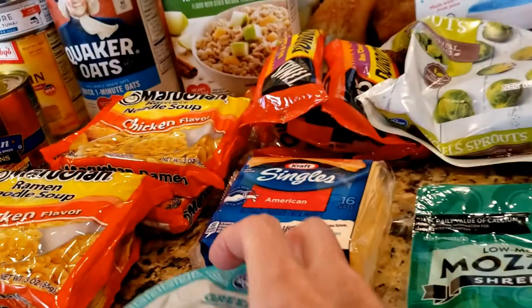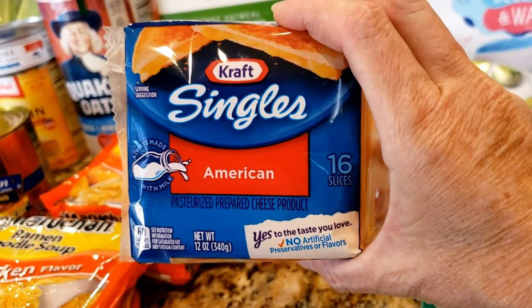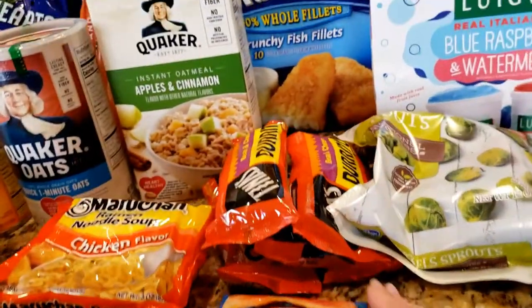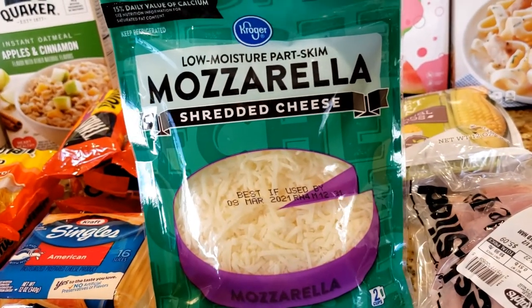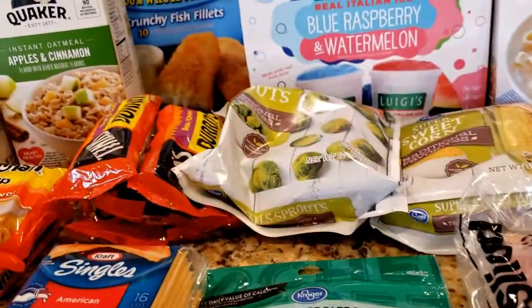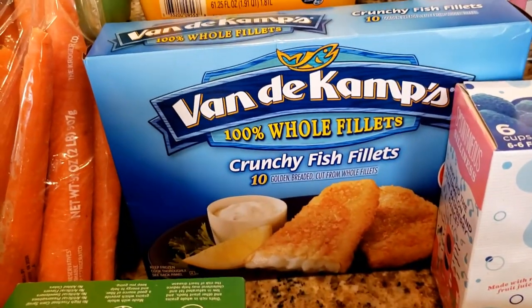One Greek yogurt — I still have enough granola left for a couple of yogurts and only had one in the fridge. A pack of American singles — this is Byron's preferred cheese for cheesy eggs and sandwiches. And a little more shredded mozzarella because Byron's going to make meatball subs this week and you just can't do that without the mozzarella.